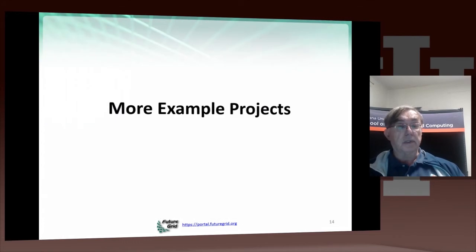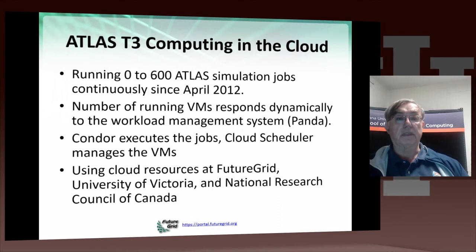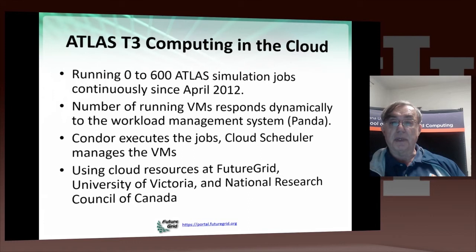Now we come to discussing some of the projects. The first example project is largely with Chicago using Nimbus, and it's the ATLAS Particle Physics Experiment which runs at the Large Hadron Collider at CERN. They've been experimenting with FutureGrid and machines in Canada to explore cloud computing for Large Hadron Collider experimental data analysis. They use Condor, a workload management system, and a cloud scheduler, where Condor actually manages the virtual machines.